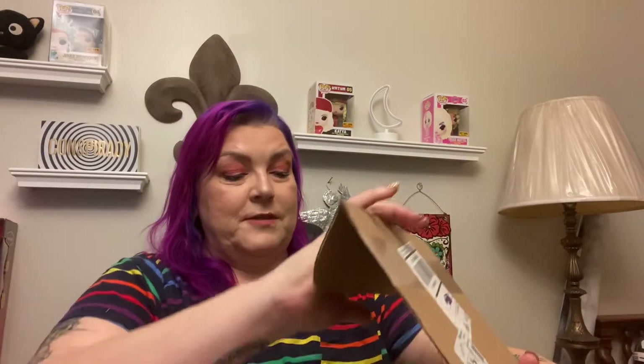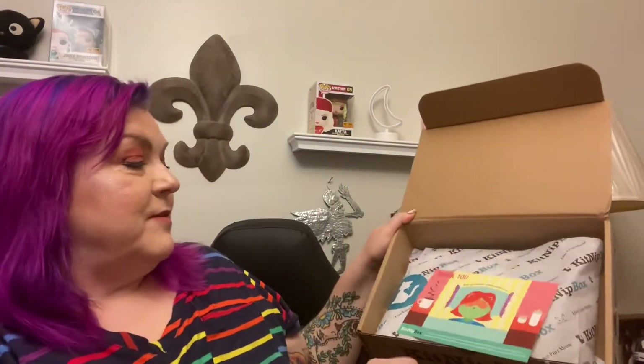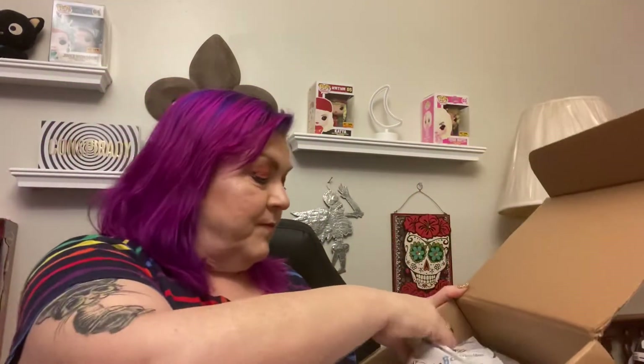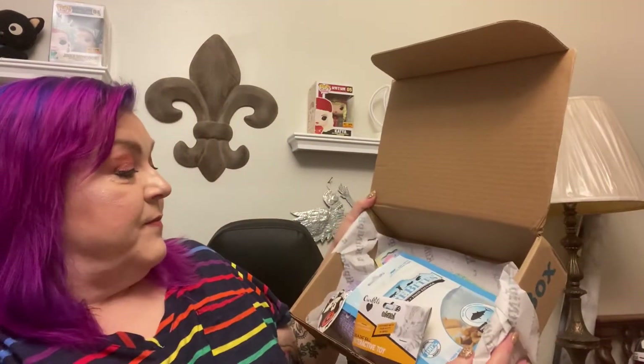My cats go crazy for this box — they've been rubbing all over it since I got it. There's usually a theme, and Louie's just right over here watching me. On the inside it says 'Thank you, keep calm and purr on,' and then it tells you what's in the box. There are five things, plus a little cute cat sticker.